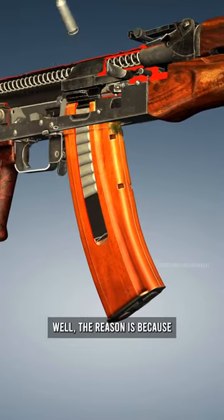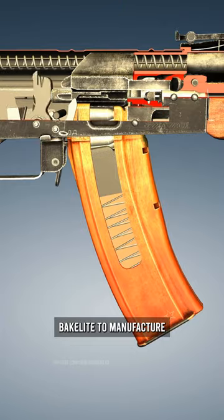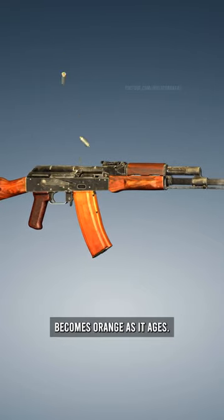Alright, did you figure out the reason yet? Well, the reason is because Russia used to use Bakelite to manufacture a lot of their firearm parts. However, Bakelite is originally yellow when manufactured and only becomes orange as it ages.